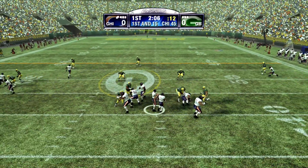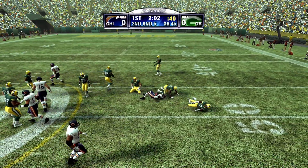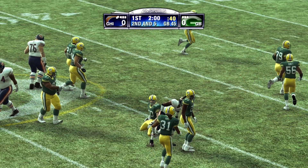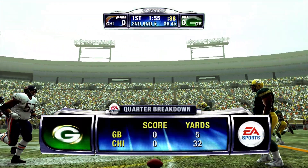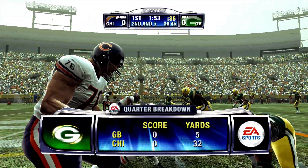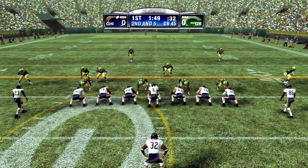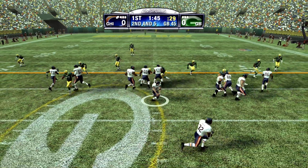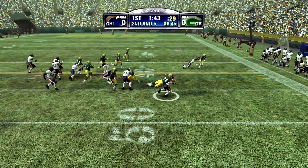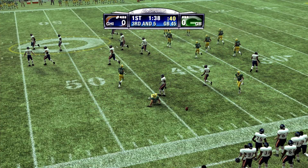Drops back. Here's the throw. Makes the grab. Brought down at the 45. Good job locating the gap in the coverage on that play. That's the kind of pass pattern I used to always love to run, because if the defense is even a little bit lax in their coverage, it's pretty easy to get that one in there. They go with the toss and get him right around the 44-yard line. Less than a yard. That'll bring up third down.